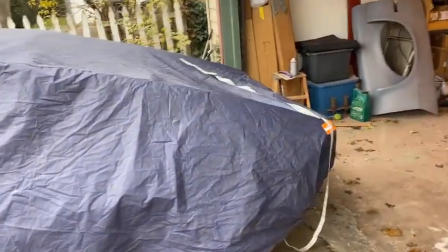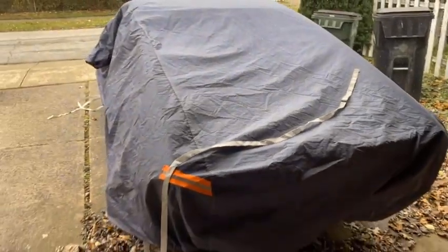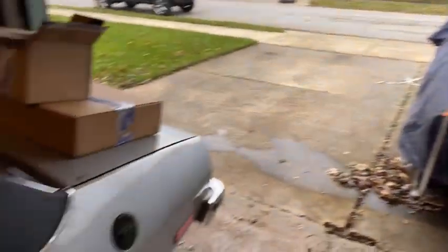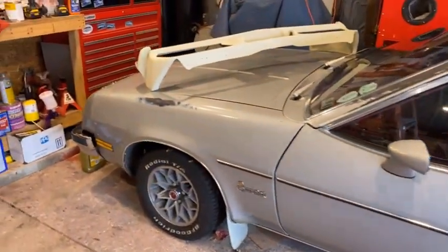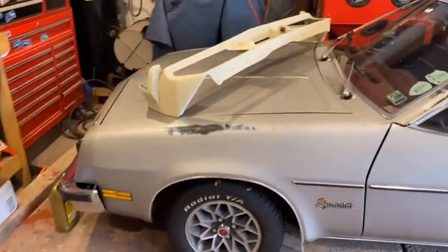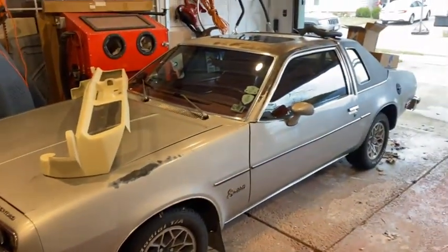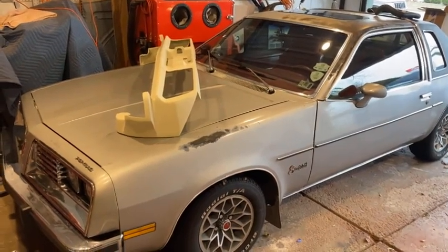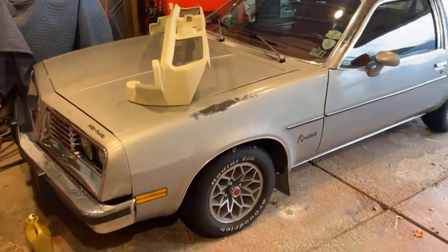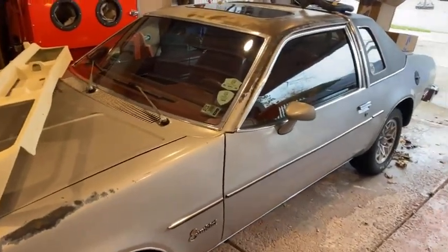A buddy of mine, Jerry, had this car down in North Carolina. I was working on a couple other Sunbirds — I had a red 1976 Sunbird Coupe, and this silver 1980 Sunbird Coupe, which I've done a lot of things with. Not actual work, but driving — a couple of Hot Rod Power Tours, a couple trips to Woodward. A lot of fun with this car, even though it's all stock, all original.